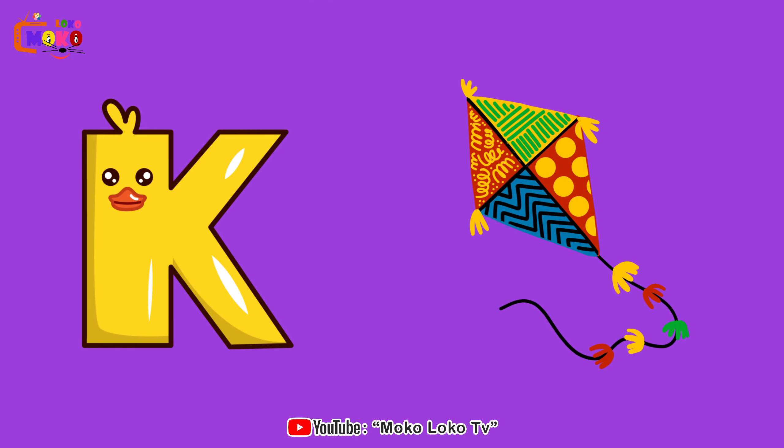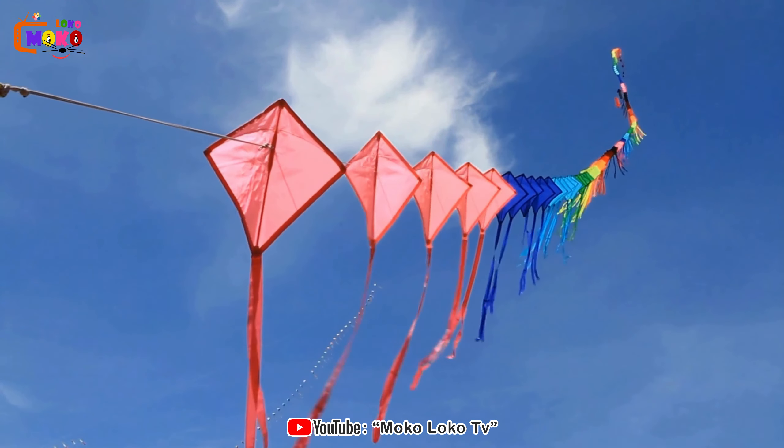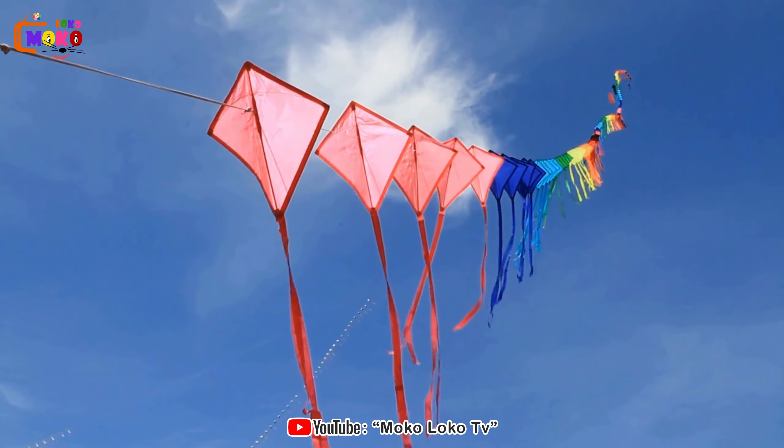K is for Kite. Kite. Soar through the skies with colorful kites, dancing in the wind and creating a mesmerizing display.